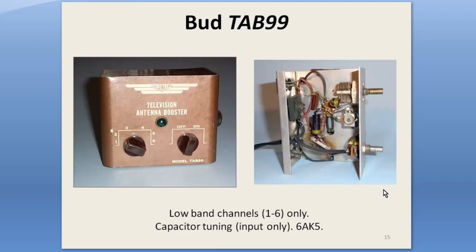Bud was a maker of metal boxes, cabinets, and small electronic accessories. The TAB99 circuit is much like the Millen's, but it tunes all the low-band channels 1 through 6 — much more convenient than plug-in coils. Later models added a switch-in component for the upper channels 7 through 13. You can see the tuning capacitor here, and also the selenium rectifier, which was almost universally used to power just about all boosters.